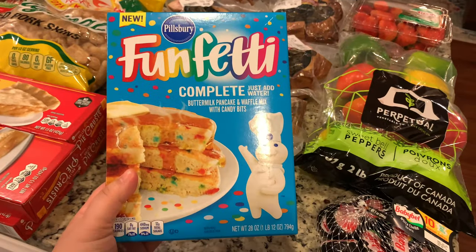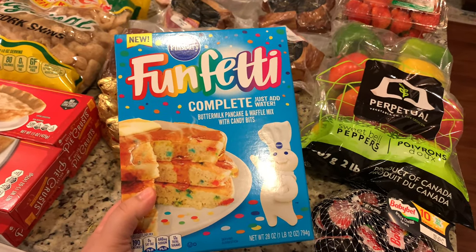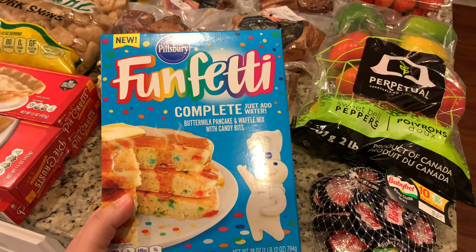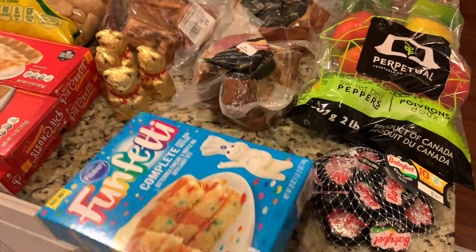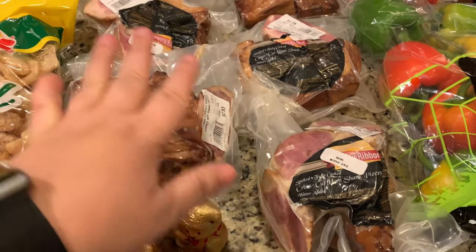I found this Funfetti just-add-water pancake mix — it's a bigger, one-pound box and it was $2.49. I'm not sure if that's a great price but I figured this would be something fun for the kiddos to do in the morning.